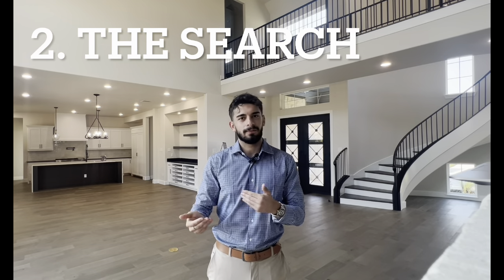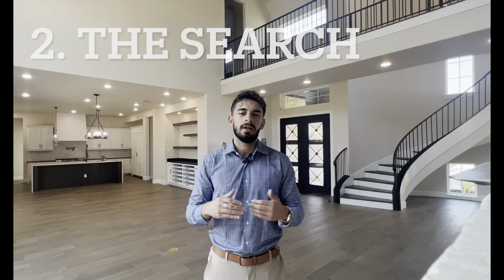This is where it gets fun. You sit down with your agent and start pinpointing exactly where you want to look and where you want to live. There are a variety of things you'll take into account — location being one of the most important ones. Of course, prices based on your pre-approval, zip codes, school districts if you have kids, and then your size, amenities, and features.